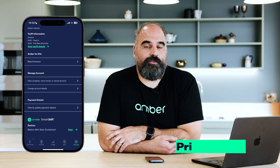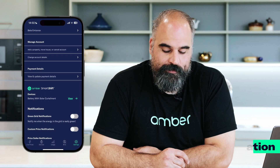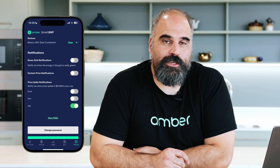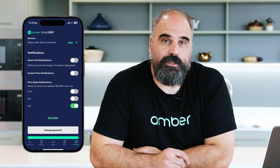Now let's have a look at how to set price notifications. It's really important that you know when the price is spiking, so we've set up price notifications. You can receive an email, SMS or an in-app notification when the price goes over $3. You can enable those options on this settings screen. We also have a custom price notification which allows you to set an arbitrary value, and we'll send you a notification when the price goes over that number.